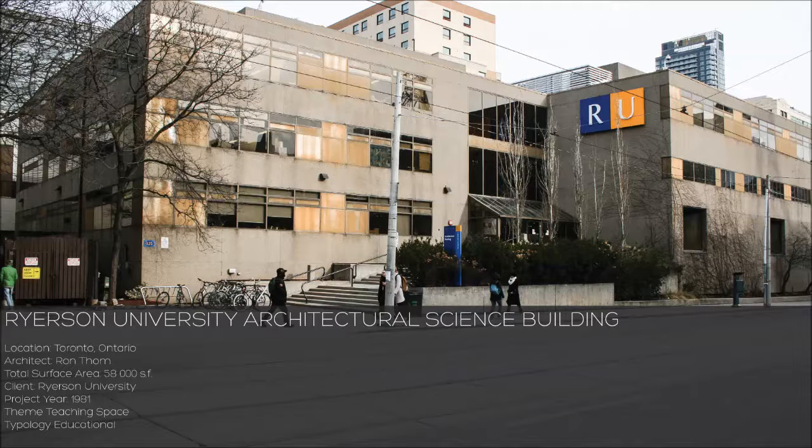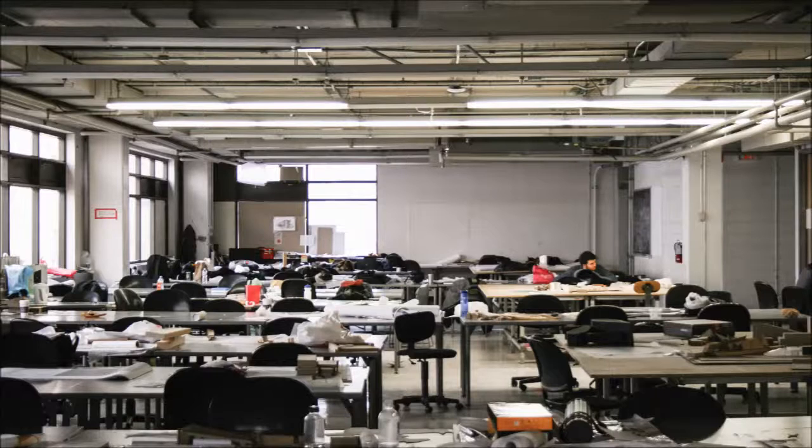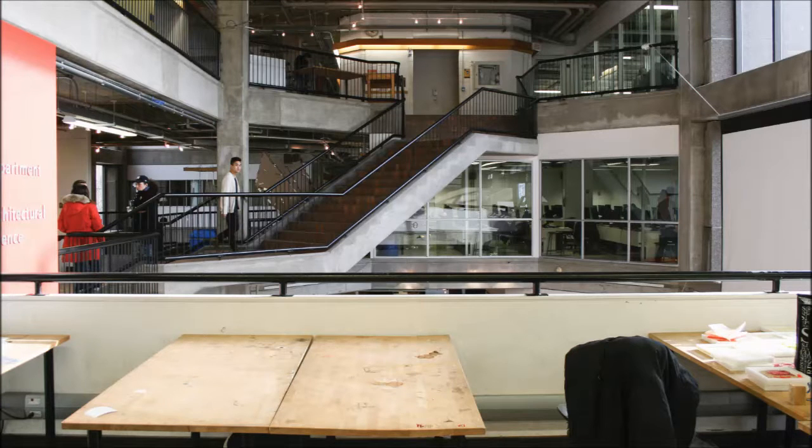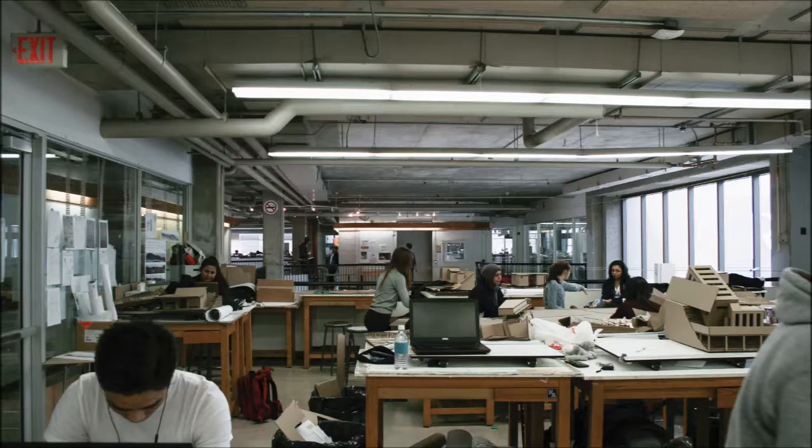All studio spaces, excluding the graduate studio, are built with an open concept. Multiple teachers will teach within the same space with minimal to no physical dividers. This creates a noisy environment heightened by an open connection to the building's central atrium and exposed HVAC systems. In addition, studio spaces lack proper garbage disposal and an adequate number of power outlets for each student.